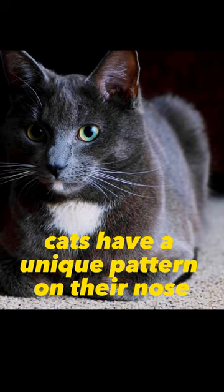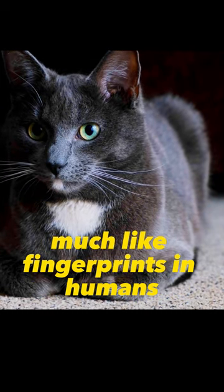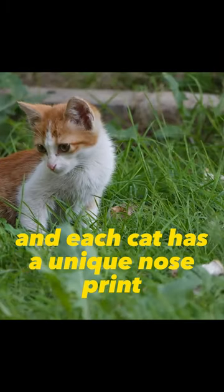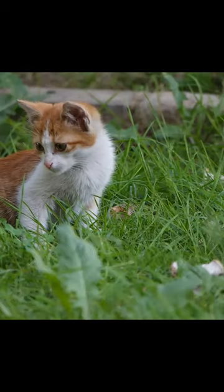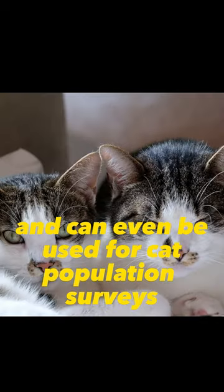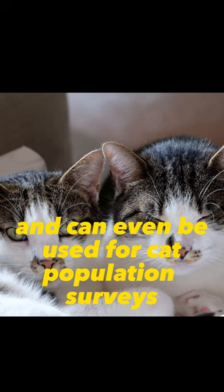Cats have a unique pattern on their nose, much like fingerprints in humans. The patterns on cat noses are distinct and each cat has a unique nose print. These patterns can help owners recognize their cats and can even be used for cat population surveys.